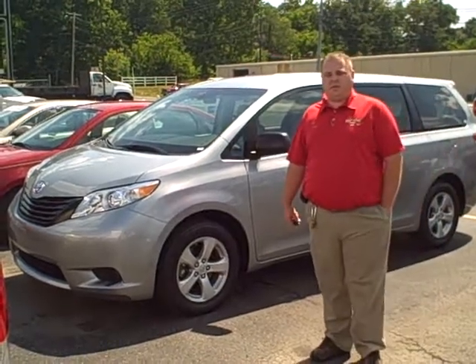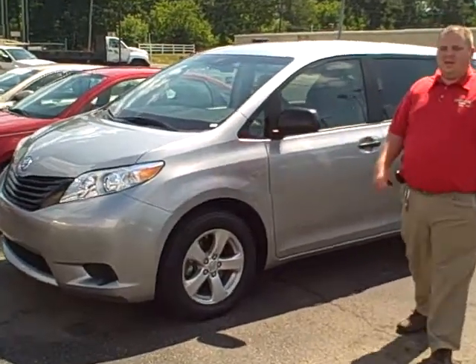Hey, this is Chad Fritschew, Dwayne Taylor Chevrolet and Toyota Murray, here with a 2011 Toyota Sienna minivan.